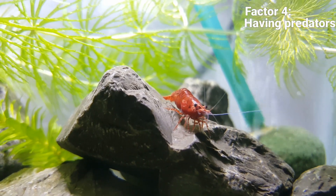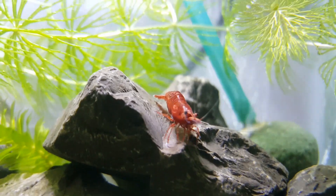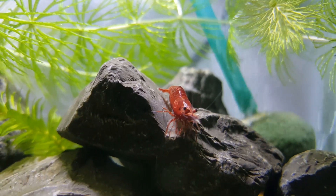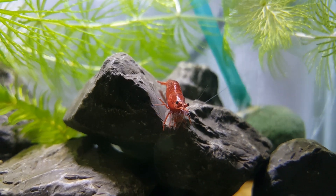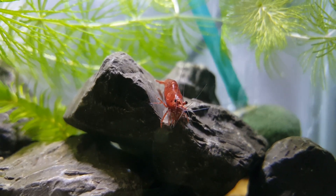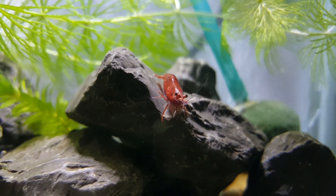The fourth reason is having predators in the shrimp aquarium. This will only happen if you are keeping shrimp in a community tank alongside other fish. This issue can be easily solved by adding some hiding spaces to the tank so that the shrimps can take shelter when they get attacked.